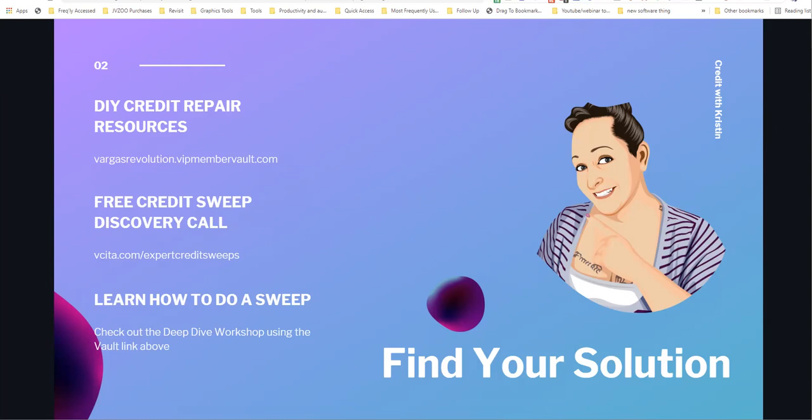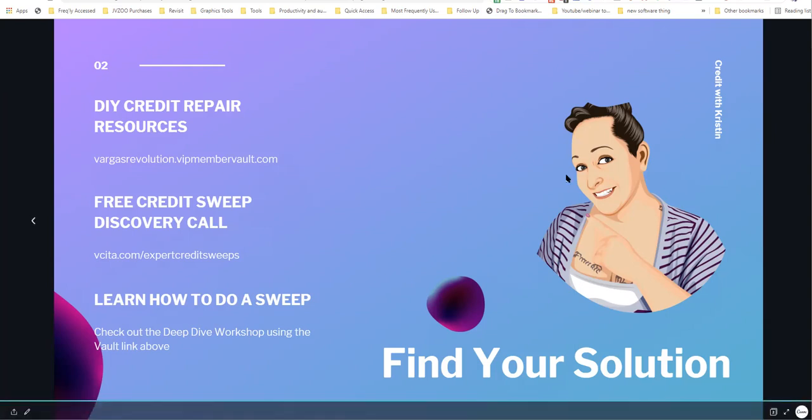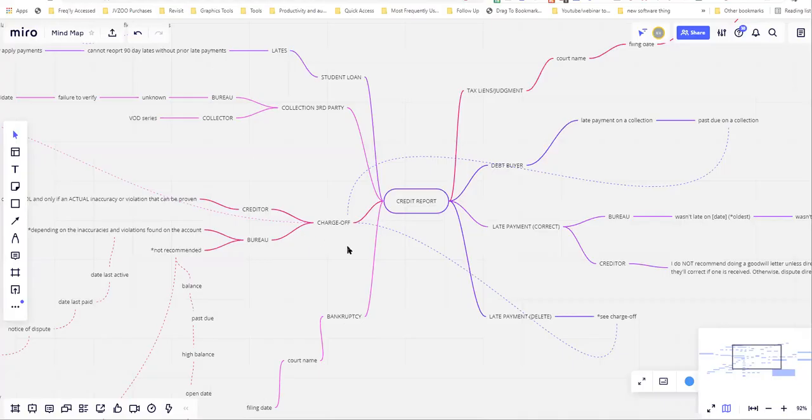If you want to learn how to do factual-based disputes and really deep dive into exactly what you should be looking for, how to use it, and how to get results, check out the deep dive workshop using that first link. It is more of a crash course, not a full course, but there are a lot of goodies on there for you.